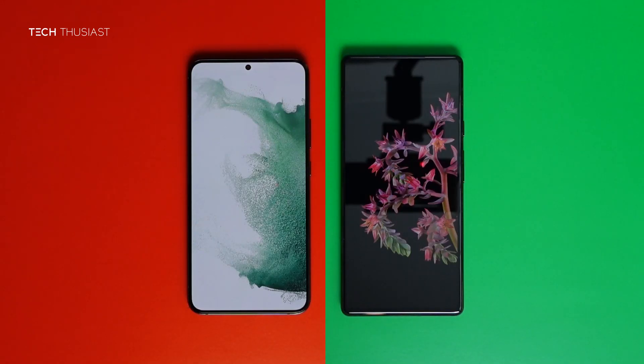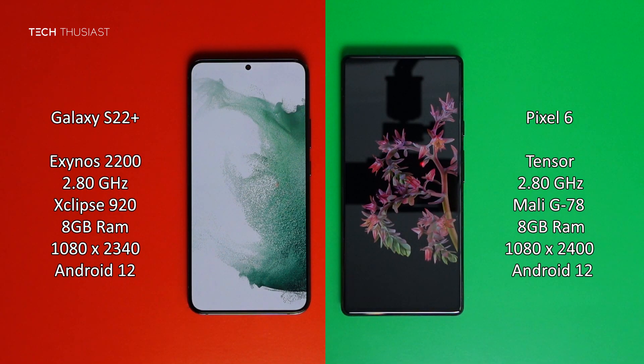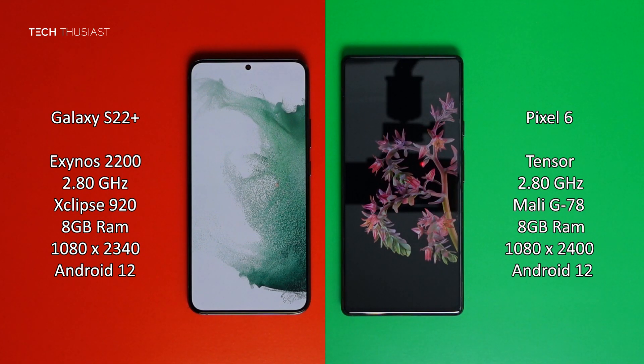What is going on everybody, Techthusiast here and this is an Antutu benchmark comparison between the Samsung Galaxy S22 Plus versus the Google Pixel 6. So we have the Exynos 2200 versus Google Tensor, both of the phones have 8GB of RAM and the rest of the specs you can see on the sides. Now with that being said, let's get started.